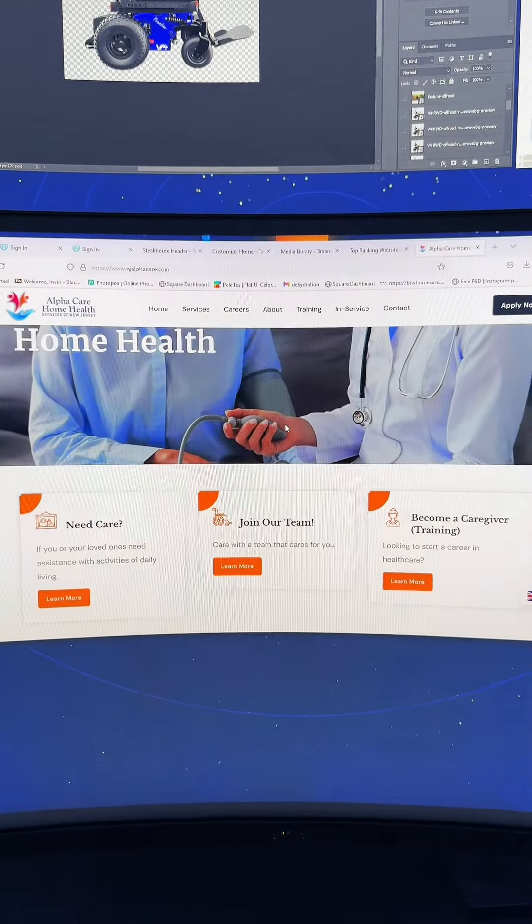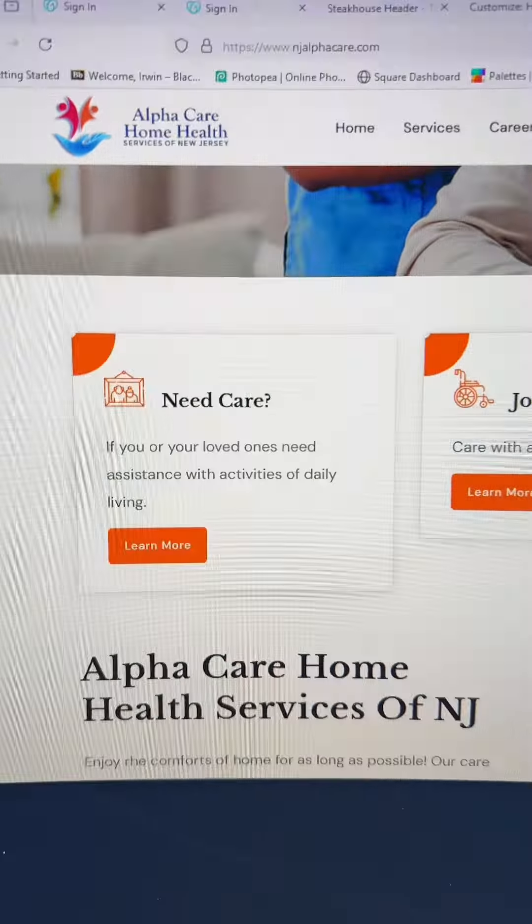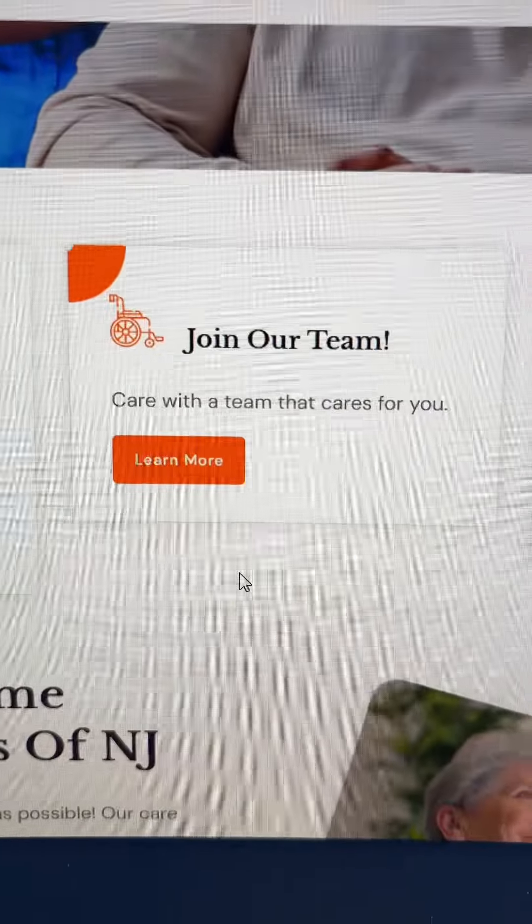They asked me to design them a beautiful home care agency that is super simple to use. They wanted these three boxes with their main information: need care, join our team, become a caregiver.